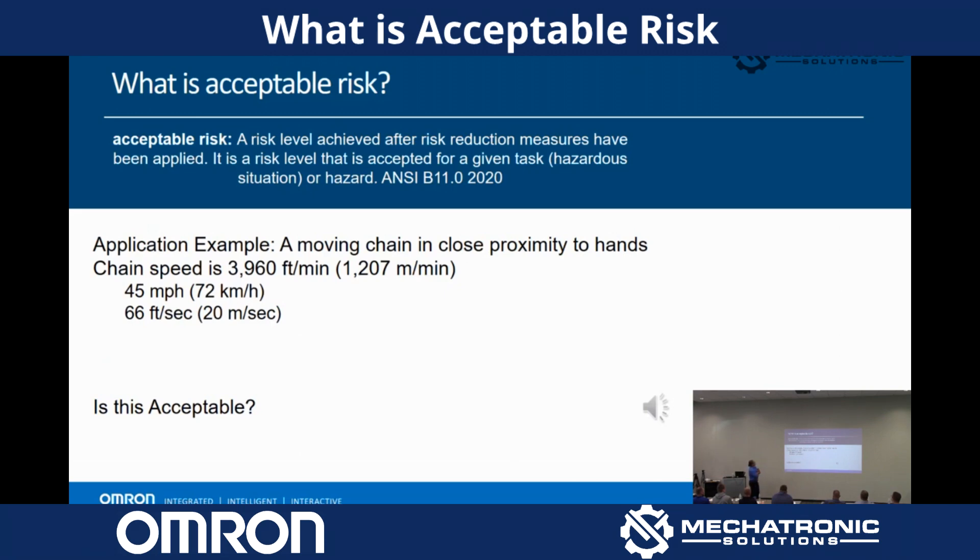Let's do an application example. The moving chain in close proximity to hands — chain speed is 3,960 feet per minute, also 1,207 meters per minute, 45 miles an hour, 66 feet per second. Is that acceptable risk?